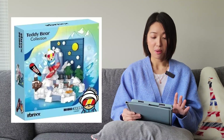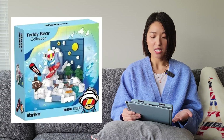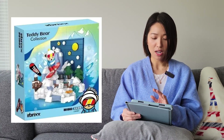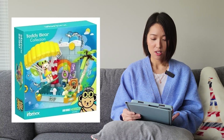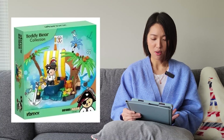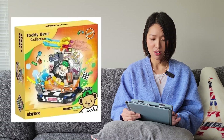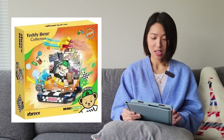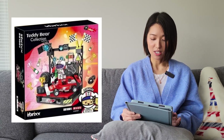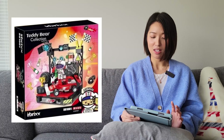The next one is from In Bricks. These are more sets from their authorized teddy bear collection — small dioramas. There are a bunch of them: a snowboarding one, a Chinatown one, a surfing one, a Chinese themed one, a little pirate boat one, a space theme one, a skateboard one, and a race car one. I think these are pretty cute. I'm not quite sure if I'll be getting these yet — I'll have to decide when they come out, as I don't think these are out yet.